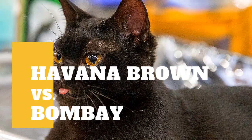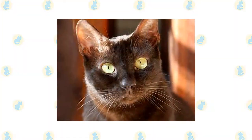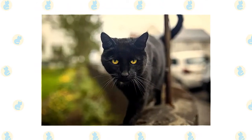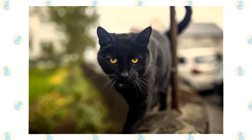Havana Brown Cat vs Bombay Cat — what are the differences between these two cat breeds? The Havana is distinguished by its uncommon head shape: it's longer than it is wide. The Bombay is a smart cat who loves to play and will thrive with a family who is willing to teach tricks, play games, and provide plenty of interactive toys.